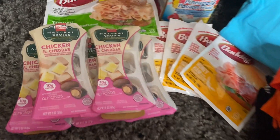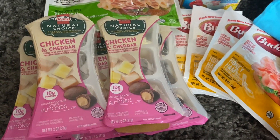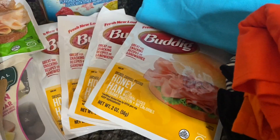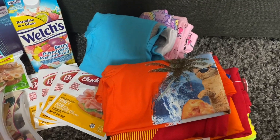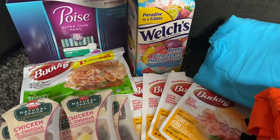So as you can see, I have some Natural Choice chicken and cheddar little snacky snacks, some ham — I have four packages of the smaller packs of ham, the two ounce. I have some Welch's juice, some Poise ultra thin pads, and then I also have some clearance price clothes right here.